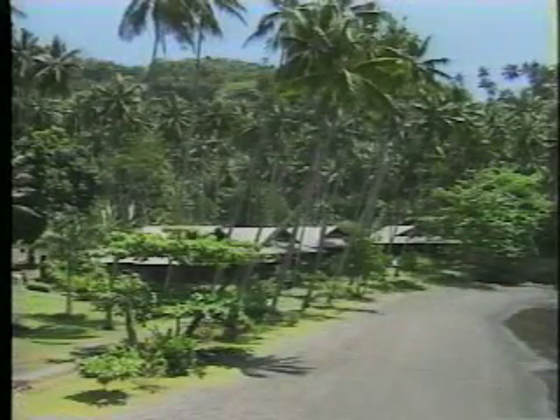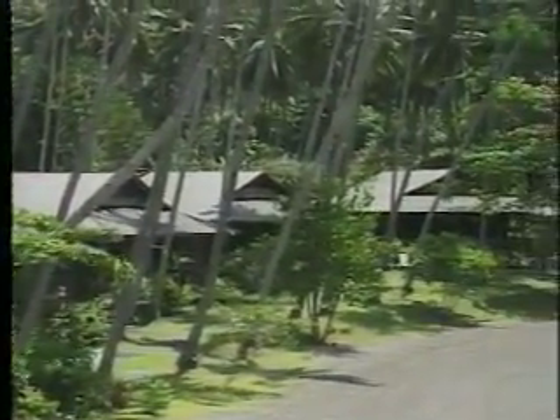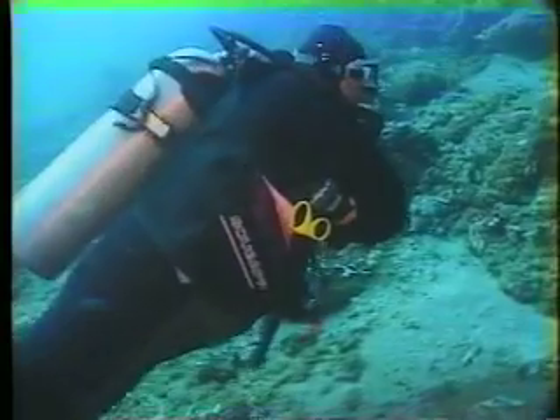Situated on the site of a former coconut plantation, the U.S.-operated Kungkungen Bay Resort offers remote seclusion, a staff of 80, well-appointed cottages, and good food. The diving officer here, Larry Smith, is reputed to be the best dive guide in Indonesia.